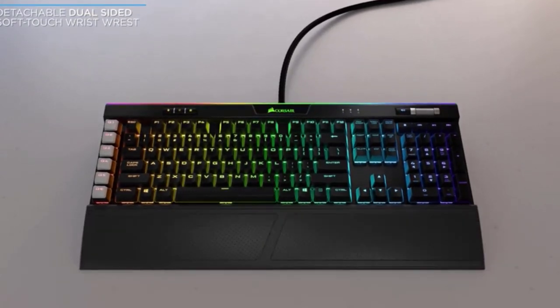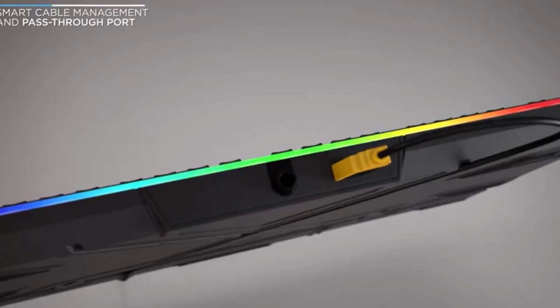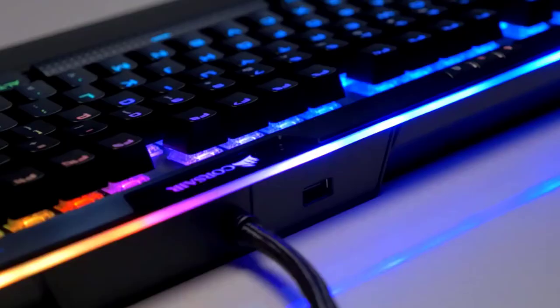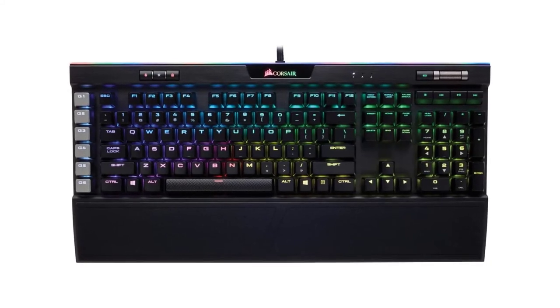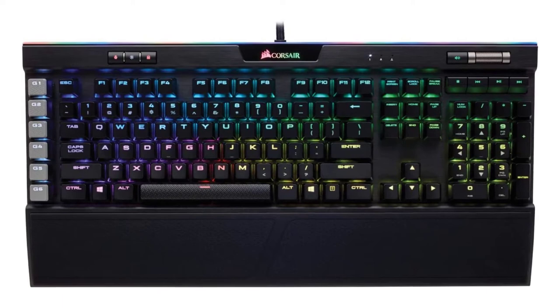The Cherry MX Speed RGB mechanical key switches allow for super-fast 1.2mm actuation. The durable gold contact mechanical keys and six programmable G keys can be used to record your most useful key combinations. A dedicated volume roller and media controls can be found in the top right corner of the keyboard for ease of access, and a USB pass-through port keeps the cable out of your way.